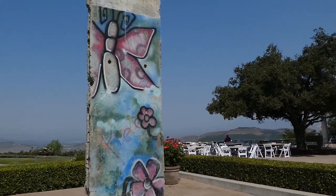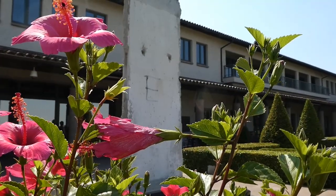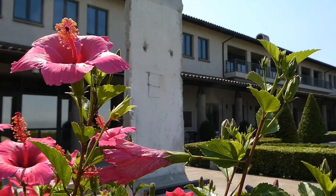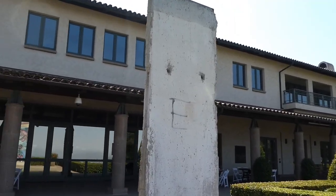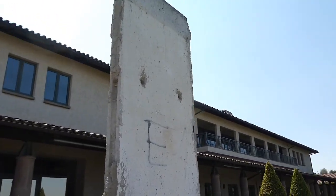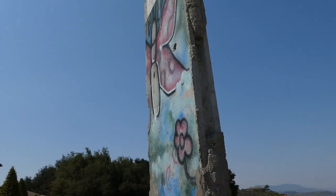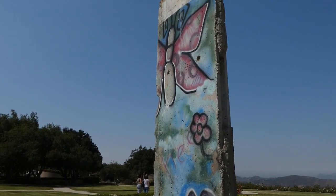Okay, did you get what you need? Yep, all right. One of the more interesting things to me is that this is the East Berlin side of the wall — completely blank, no graffiti or writing — and the west side is full of artistic expressions.